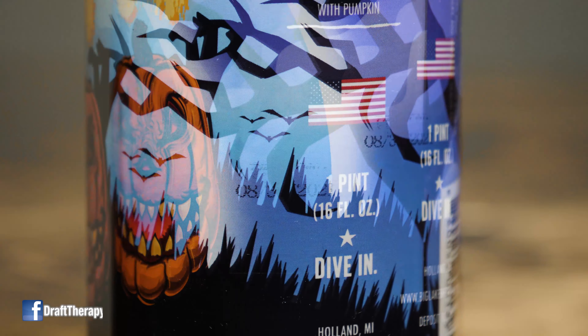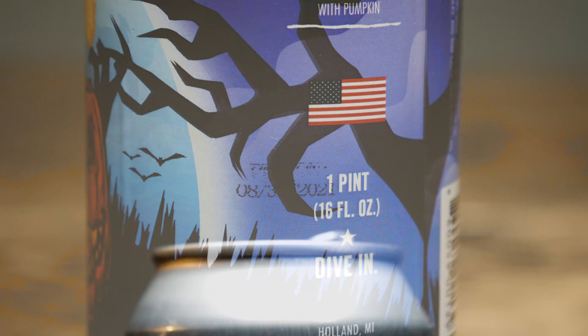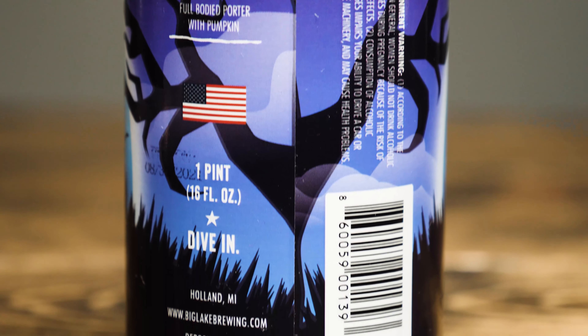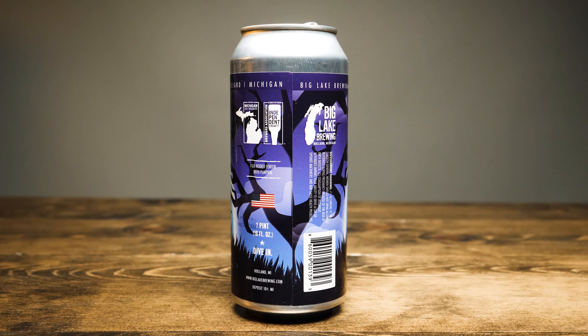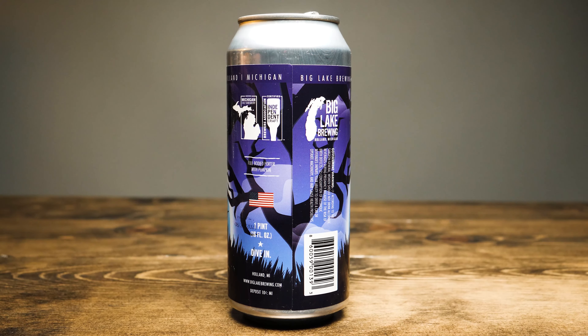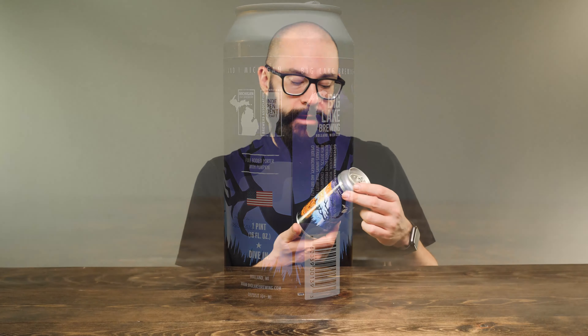On the side, it almost looks like a tombstone that has the canned-on date of August 30th, 2021. It has 'Certified Michigan-Only Brewery' — I don't think I've ever seen that on any beer other than Big Lake's stuff. It has the independent craft beer logo, 'full-bodied porter with pumpkin,' the American flag, one pint, 16 fluid ounces. It says 'Dive In,' which is their slogan, and Holland, Michigan, BigLakeBrewing.com. There is no ABV on the actual label — I had to look it up on Big Lake's website, where I found it says six and a half percent.